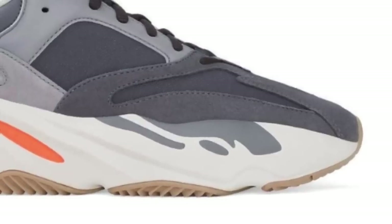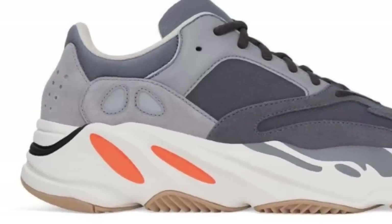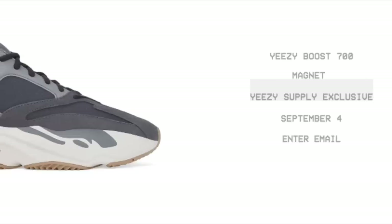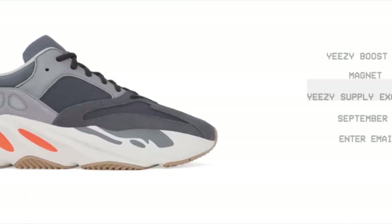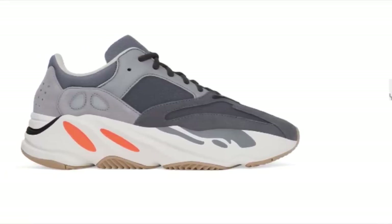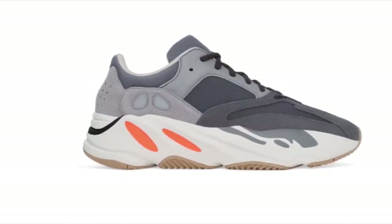Kicking it off September 4th for $300, the Yeezy 700 Magnet will drop. To most, this seems like another brick, but these have yet to load anywhere. On Yeezy Supply, it literally states they're a Yeezy Supply exclusive. This at least means you should be going for sizes under 7, and even sizes 7 to 12 could get you small profit, although it might not be the best margin considering the retail is a whopping $300. There is a lot of demand on this shoe and it is decently limited, so we should definitely be going for this shoe.